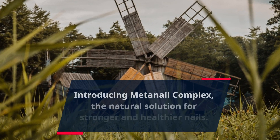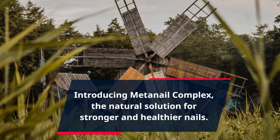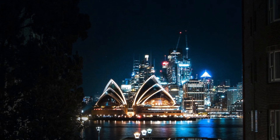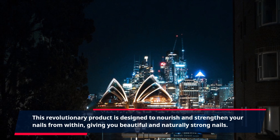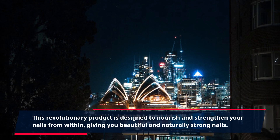Introducing MetaNail Complex, the natural solution for stronger and healthier nails. This revolutionary product is designed to nourish and strengthen your nails from within, giving you beautiful and naturally strong nails.